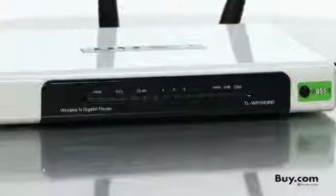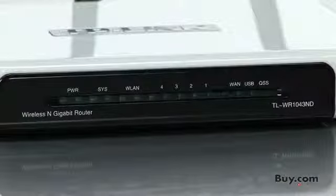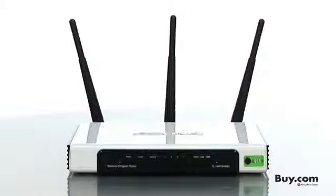Live parental control allows parents or administrators to establish restricted access policies for children or staff. It also supports IP-based bandwidth control. With multiple users sharing one internet network, you can specify bandwidth range to ensure balanced usage.